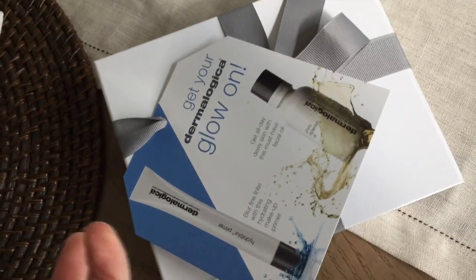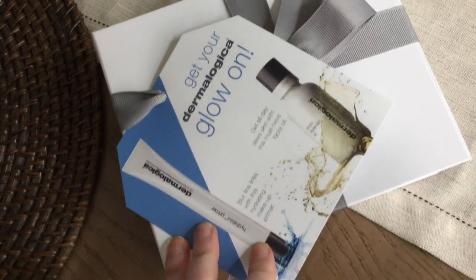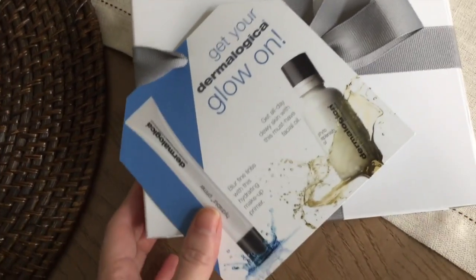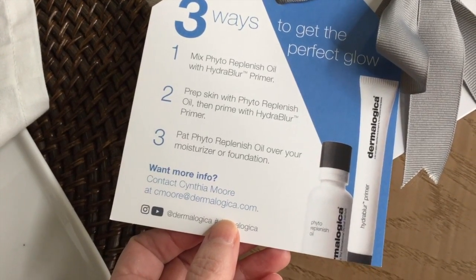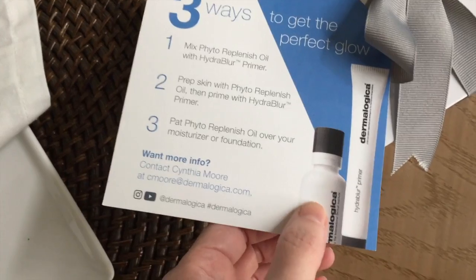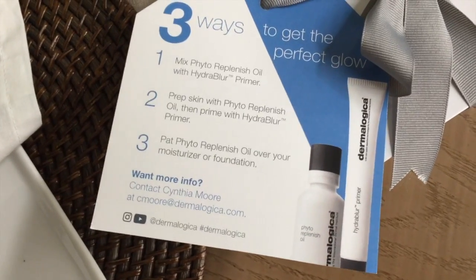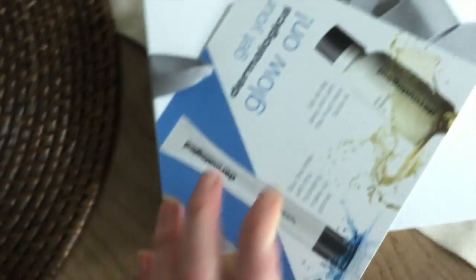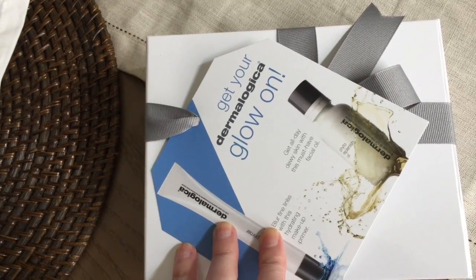I'm going to do a giveaway — this is a Dermalogica set that's been sitting on my desk for a while. It comes wrapped up really pretty. It includes the Hydro Blur primer, which I've only used once or twice, and the Replenish Oil, which is actually a nice oil — I just had to stop using it when my skin was breaking out. There will be one winner and I'll put the link to enter and all the rules down below.